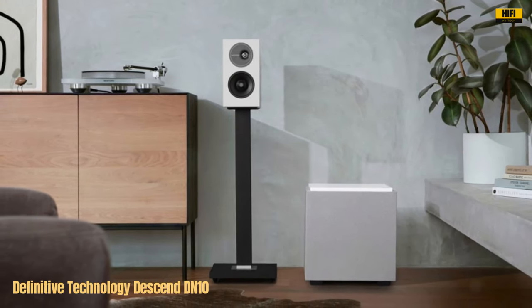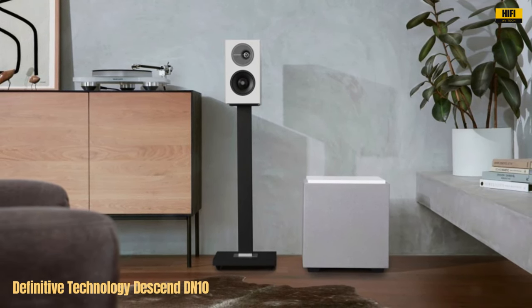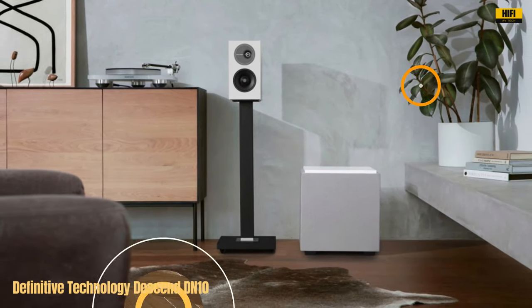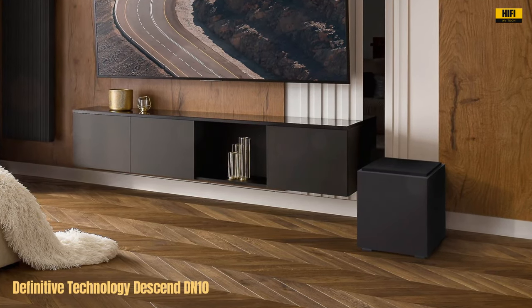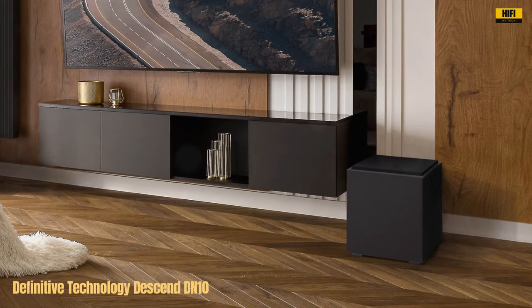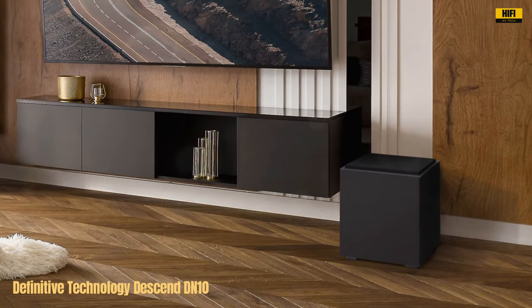The built-in controls for volume, low-pass filter, and phase toggle provide convenient customization, while the option to add another identical subwoofer elevates your audio experience to new heights. In summary, the Definitive Technology Descend DN10 10-inch subwoofer is a game-changer for home theater setups. Its powerful, dynamic sound, modern design, and versatile features make it a must-have for audio enthusiasts seeking superior bass performance.